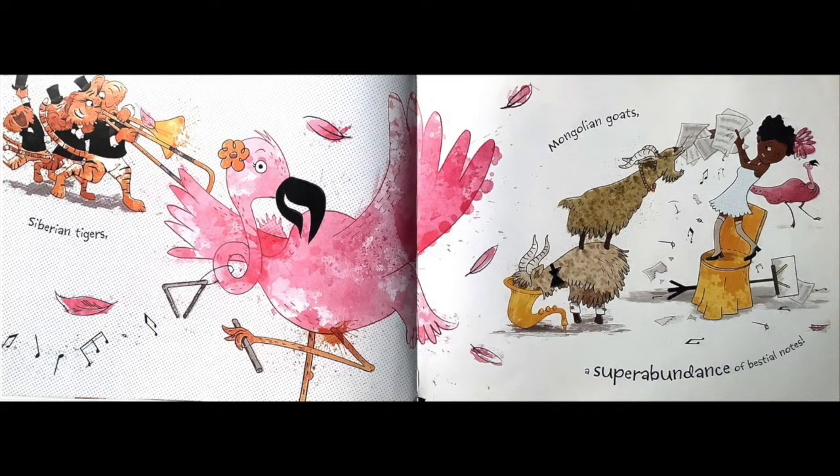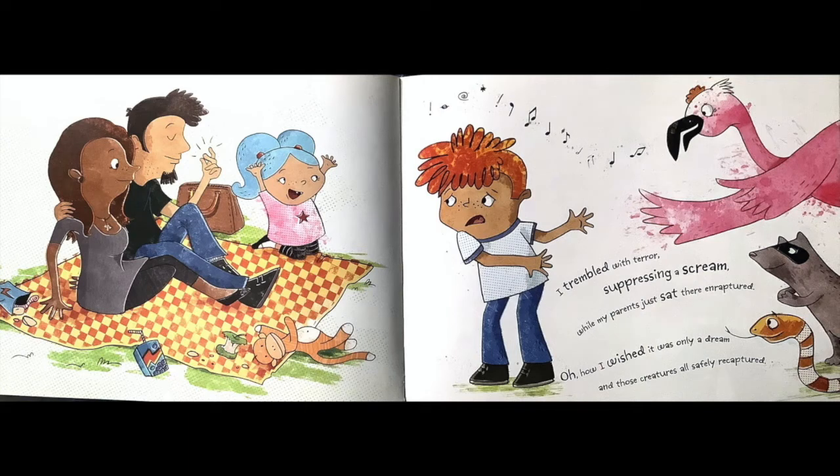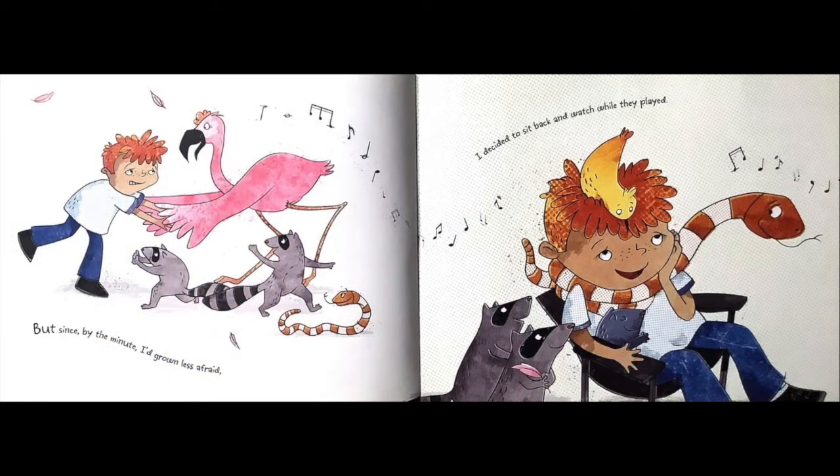Siberian tigers, Mongolian goats, a super abundance of bestial notes. As the animal orchestra filled up the air with chaos, confusion, and clatter, the audience calmly continued to stare as if nothing at all was the matter. I trembled with terror, suppressing a scream, while my parents just sat there enraptured. Oh, how I wished it was only a dream and those creatures all safely recaptured. But since by the minute I'd grown less afraid, I decided to sit back and watch while they played.